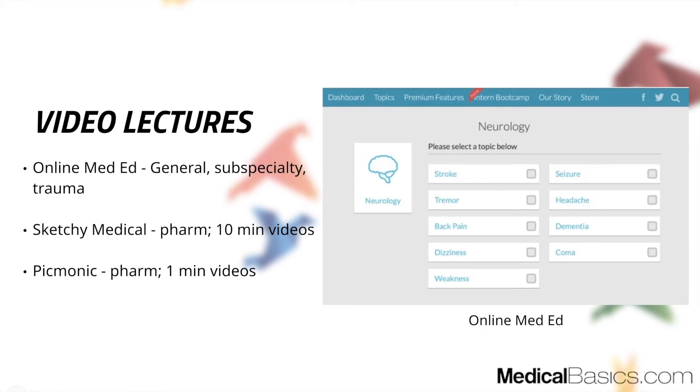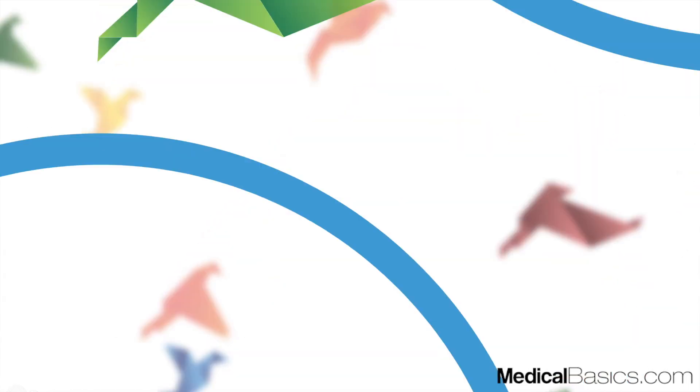The next category, similar to other shelves, is video lectures. Online MedEd is a great resource for approaches to different neurological problems. Sketchy Medical and Picmonic are particularly useful for this shelf and also the psychiatry shelf, because there's a lot more pharmacology involved and it can be hard to remember. Definitely use them for neurology and psychiatry.